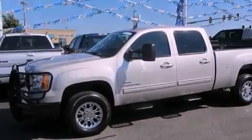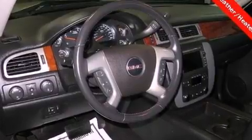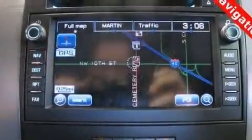Its top features and packages include the convenience package, a low-tire pressure indicator, aluminum wheels, and a trailer brake controller.